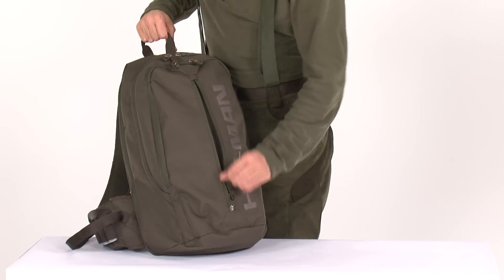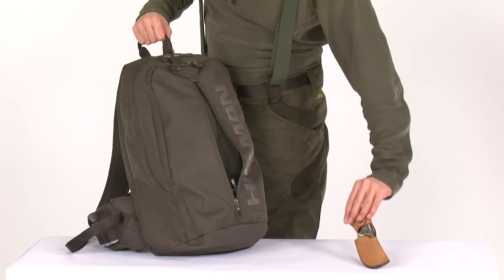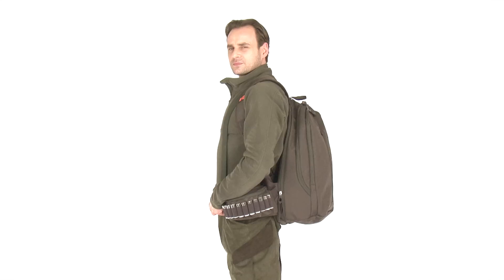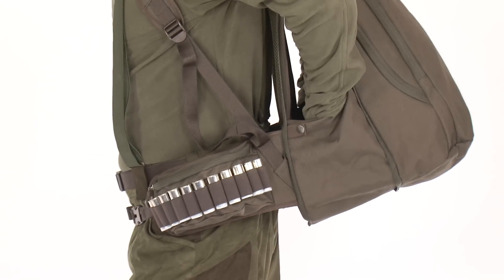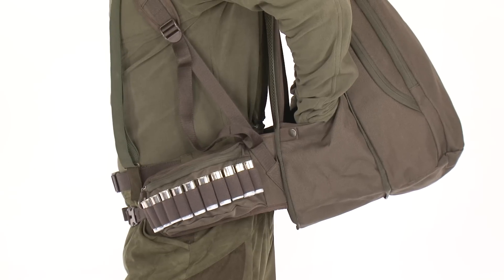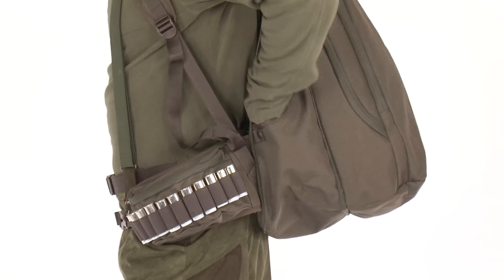The side pocket is perfect for quick access to accessories. The unique extendable game bag is blood resistant, and if not used as a game bag, this 4-liter compartment is a great place for gear you need to access quickly. Thanks to its button system, a hygiene bag can also be attached.